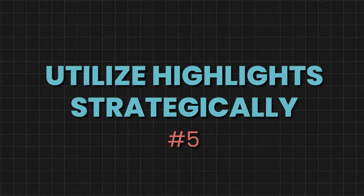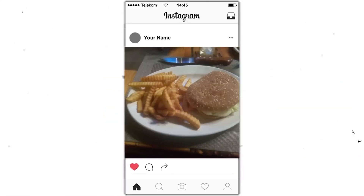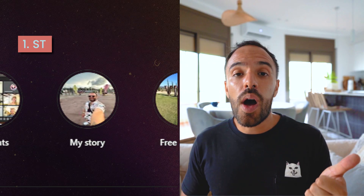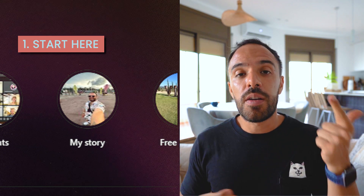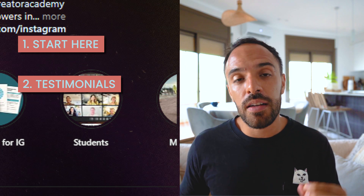Step number five is to utilize highlights strategically. Most creators clutter their highlights with tons of stories that offer little to no value. Highlights are way more than just storage for old Instagram stories — they're an essential tool for introducing new followers to your brand and services. Key highlights you must have include: number one, 'Start Here,' where you introduce your brand and story; and number two, 'Testimonials,' where you share case studies or testimonials from happy clients and customers.